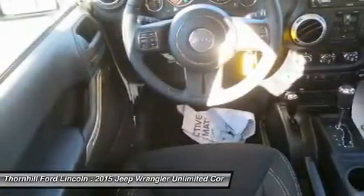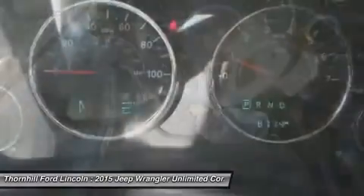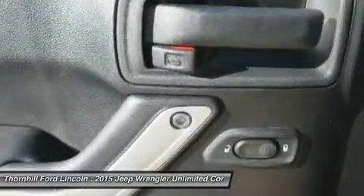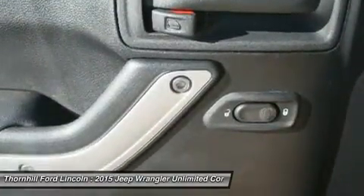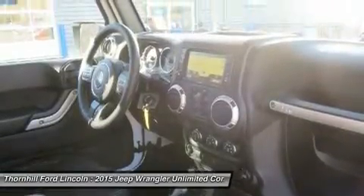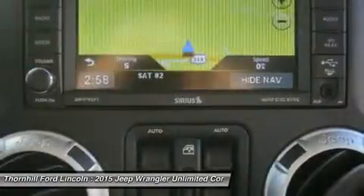Find excuses for road trips in this peppy and whimsical Wrangler Unlimited. Stop by Thornhill Ford Lincoln located at 500 Ford Fairlane Corridor G, US 119, Chapmanville, West Virginia 25508 for a quick visit and a hassle-free deal.